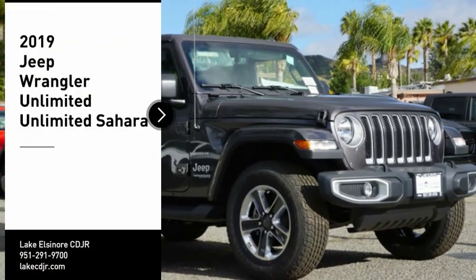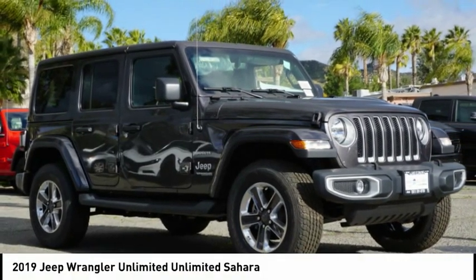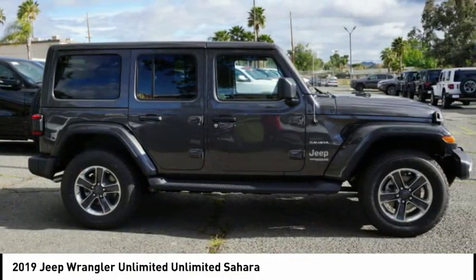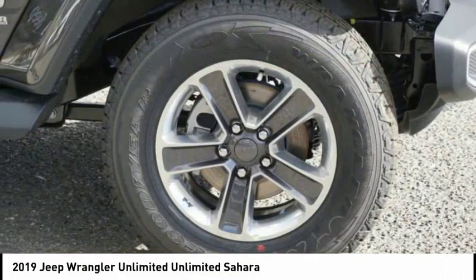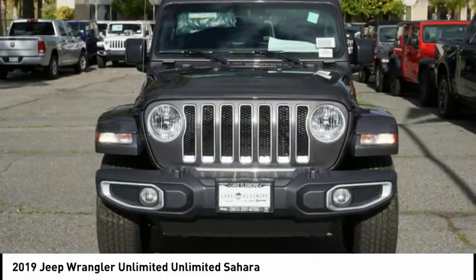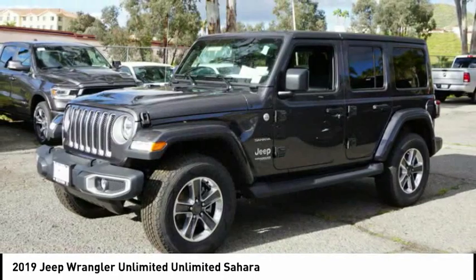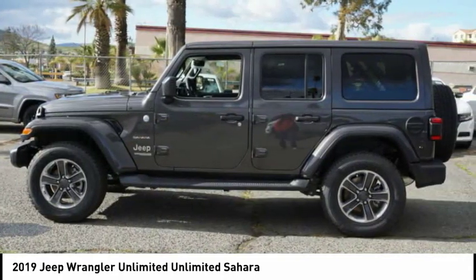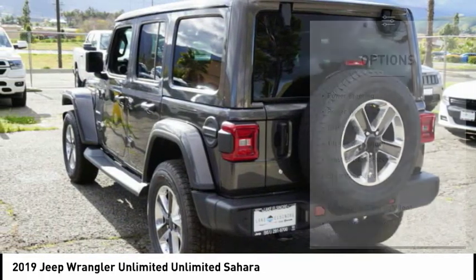We are pleased to show you the 2019 Jeep Wrangler Unlimited. The Jeep Wrangler Unlimited is an on and off road capable vehicle that was made for you to enjoy. Stylish, rugged and comfortable — all traits of the Wrangler that let you decide where you want to go and how you want to get there. Here are some of this vehicle's great options.